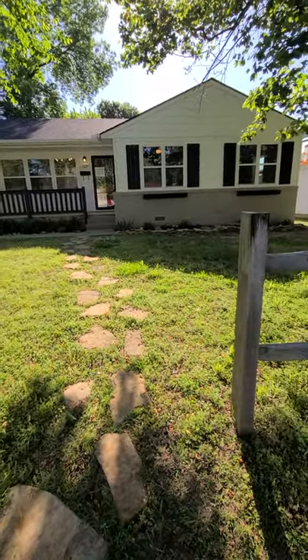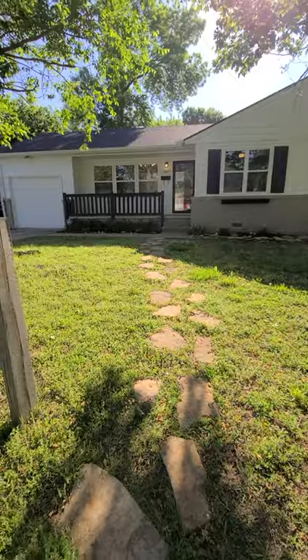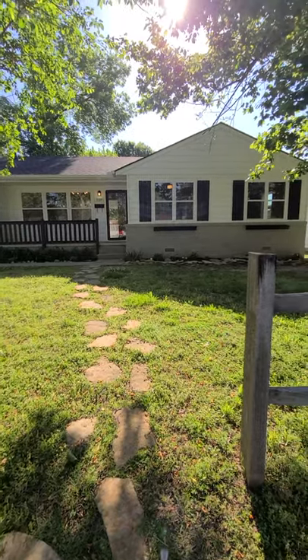And that is the wonderful remodeled home located at 3327 South Marion Avenue in Tulsa, Oklahoma. If you're ready to make this your home, we would love to schedule a private showing for you.